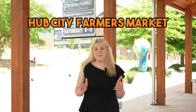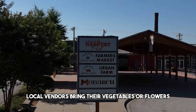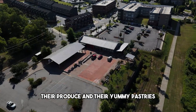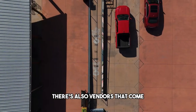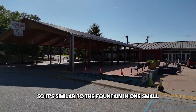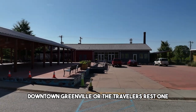Number five, the Hub City Farmers Market. It's on Saturdays 8 to 12, mid-April through mid-December. Local vendors bring their vegetables, flowers, produce, and yummy pastries that you get to enjoy and take home to your family. There are also vendors that come with food trucks and things like that. It is covered, so it's similar to the Fountain Inn one — small, comparative to downtown Greenville or the Traveler's Rest one.